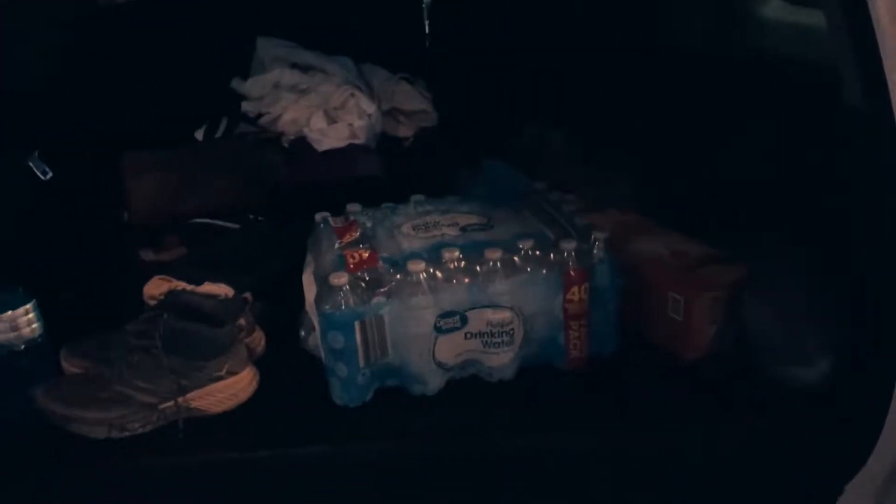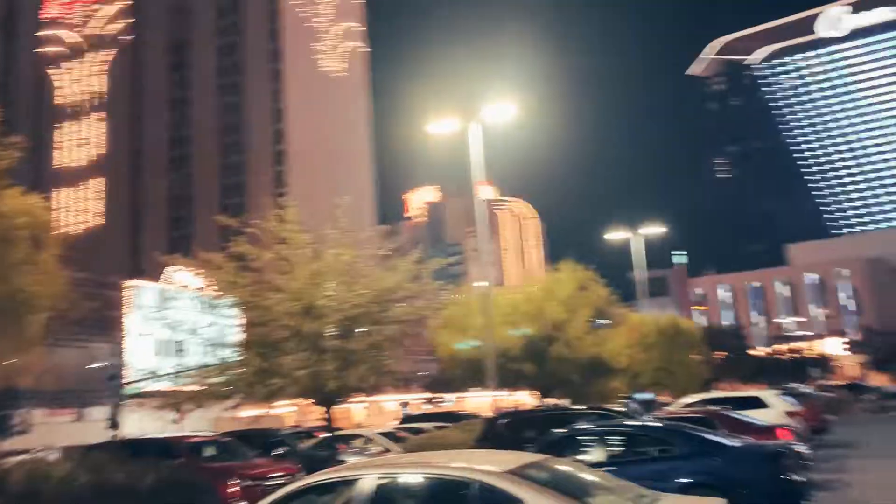Straight up, I look like I live out of my car — it's because I do right now. Anyways, I got changed up so I'm a little more presentable for the Vegas people, but these are the vibes.